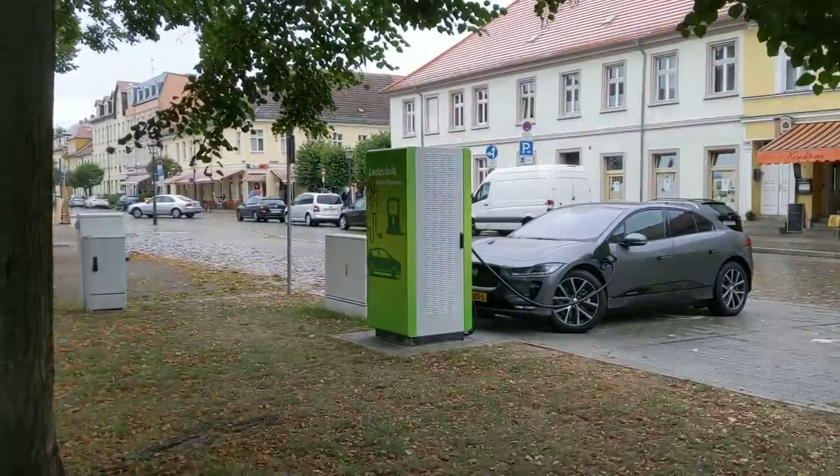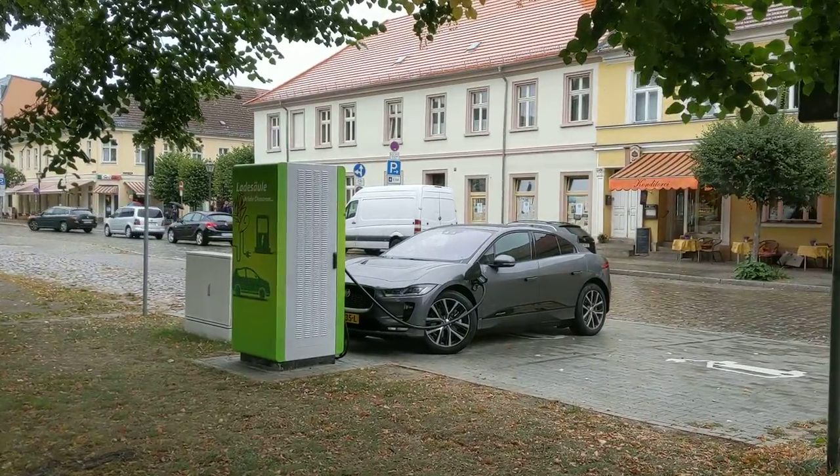Anyway, time for lunch — maybe pulling some plugs and doing more videos later at Fastned or Ionity. Tomorrow I want to go to Hamburg; Thursday I'm driving back to Amsterdam. Find me on Twitter, Instagram, YouTube, or at electricfelix.com — read my newsletter, my blog, whatever you like. Have a nice day, signing out from Neuropen.